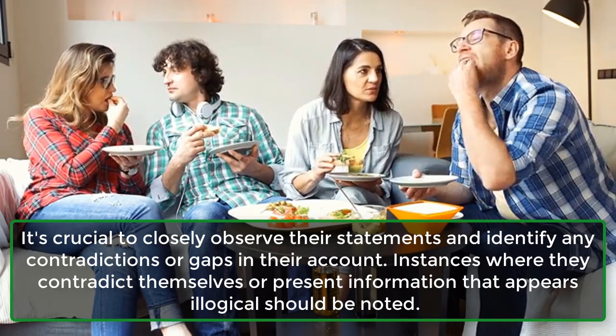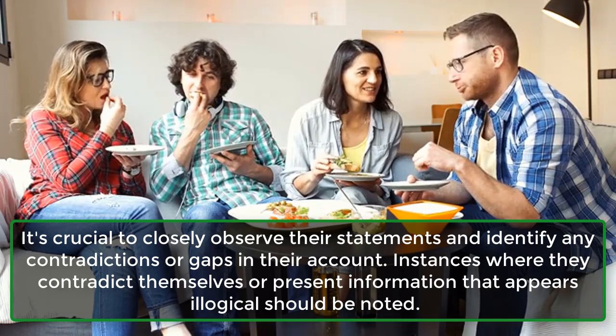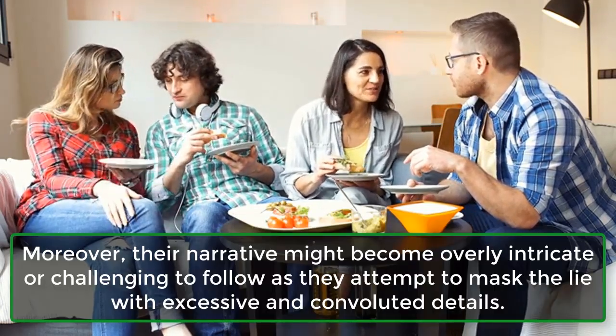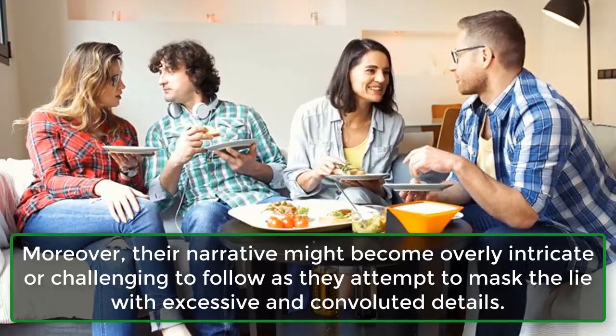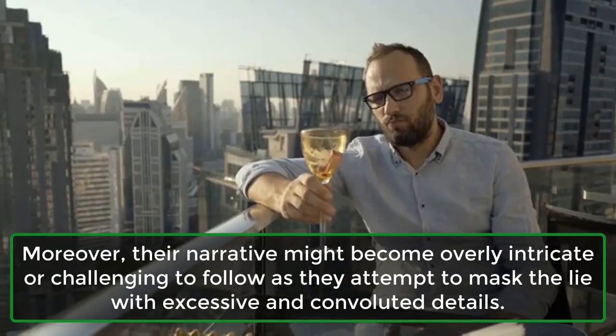Instances where they contradict themselves or present information that appears illogical should be noted. Moreover, their narrative might become overly intricate or challenging to follow as they attempt to mask the lie with excessive and convoluted details.